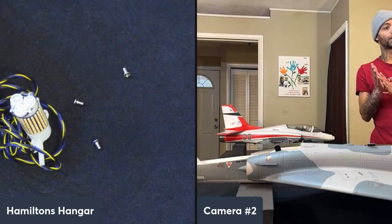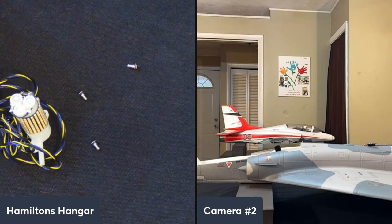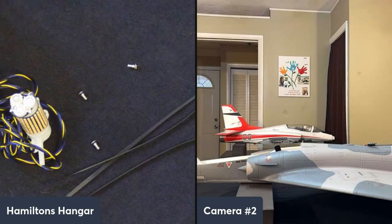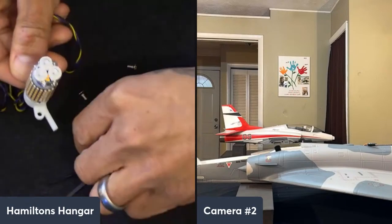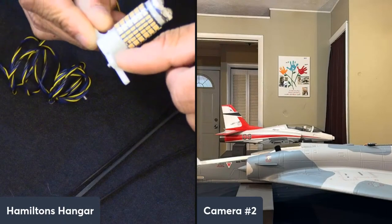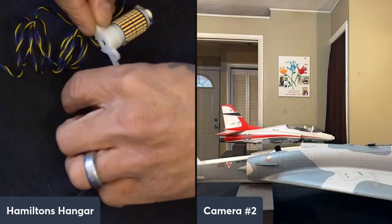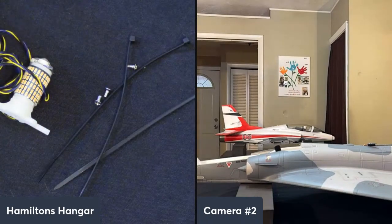It also comes with screws to attach into the back of the EDF — fits 80s and 90s for sure. You get two options: you can zip-tie it through the holes for easier use, or use the included screws that thread right into the motor. I personally swap those out for slightly longer M3 screws — about six millimeters — which catch a little bit more.